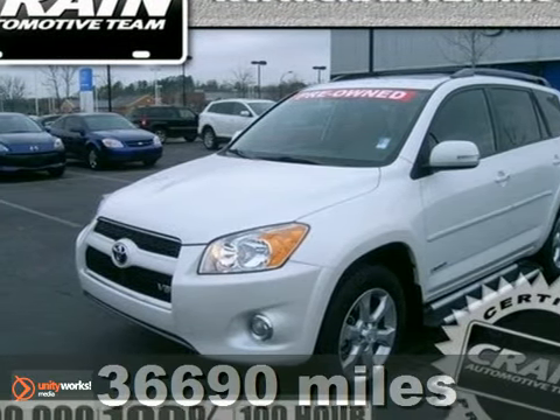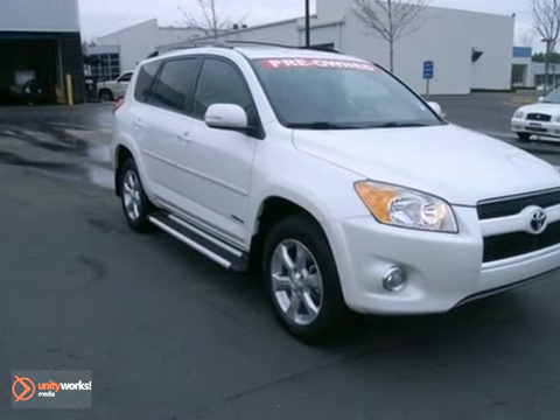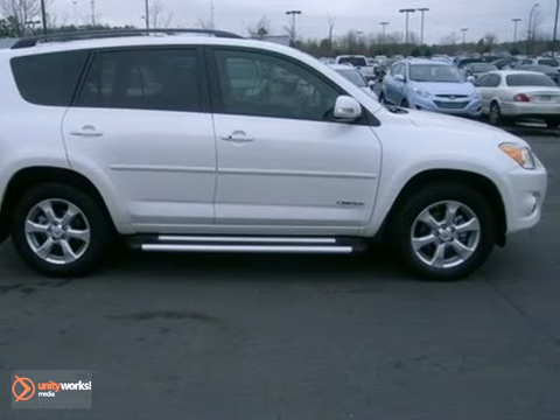Here's a 2009 Toyota RAV4. Inside, you'll find driver and passenger front and side airbags, side curtain airbags, and a six-speaker sound system with an MP3 decoder. It also offers comfortable seating for five.